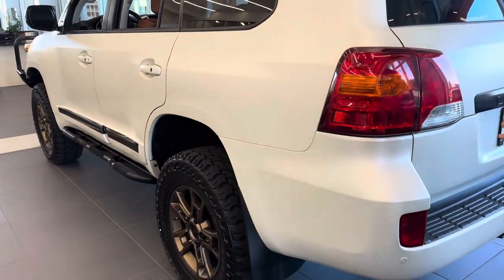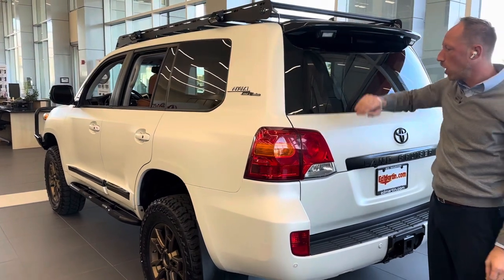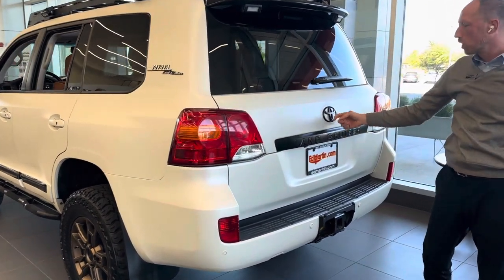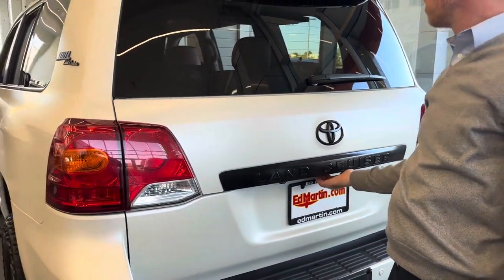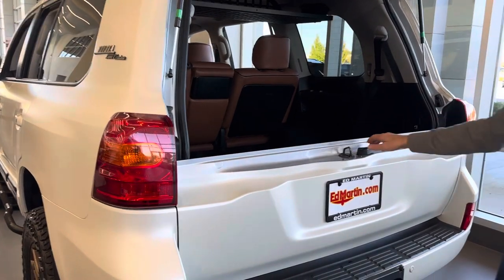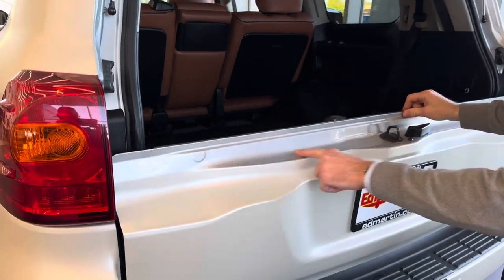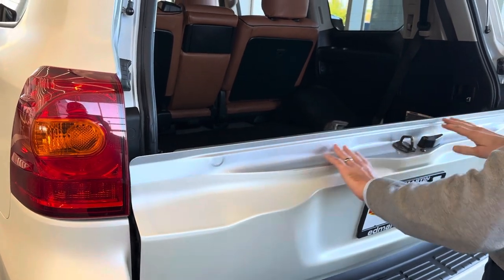Getting a better look at the vehicle overall — chrome delete is evident throughout, with gloss black up top and satin black on the Toyota emblem and Land Cruiser badge. We'll pop the door open to show where the silver exterior paint is and where the wrap stops — you can only see that transition when the door is open.